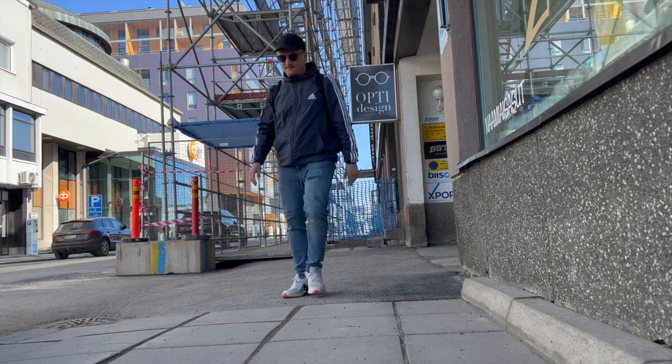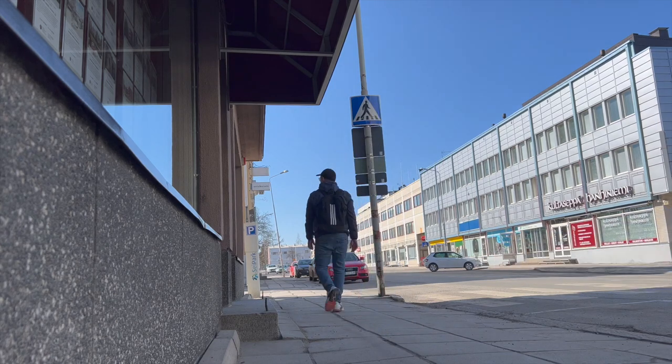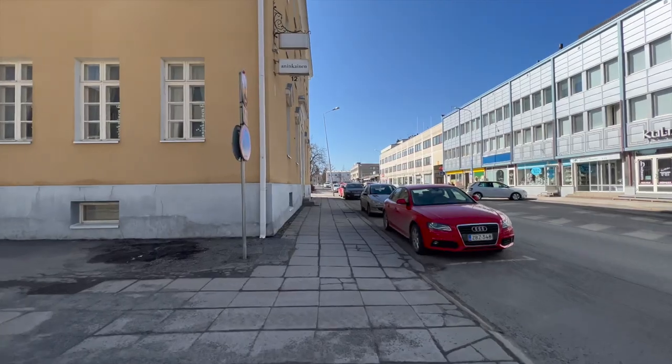Since it was such nice weather outside, I decided to go for a walk and see if I could maybe find some nice place outside that I could continue working.